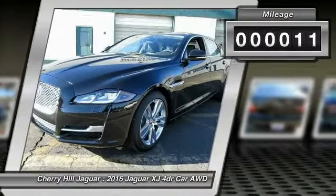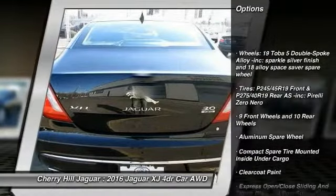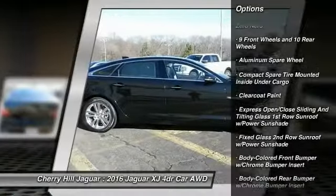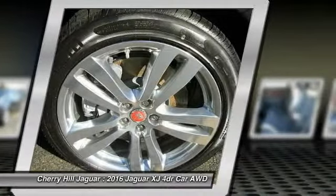Here are some of this vehicle's great options: all-wheel drive, back-up camera, Bluetooth, universal garage door opener, trip computer, compass, outside temperature gauge, perimeter alarm, engine immobilizer, rear fog light.